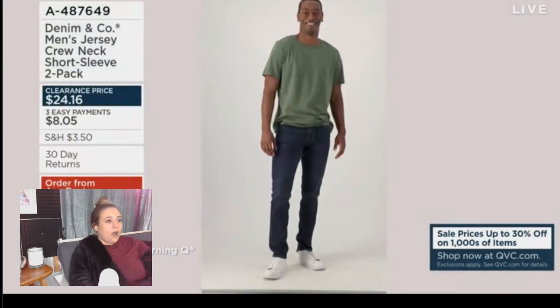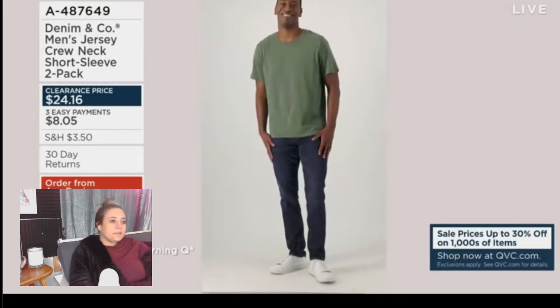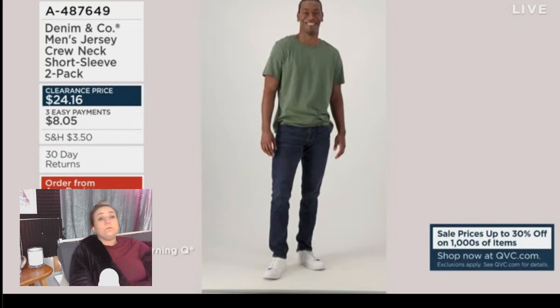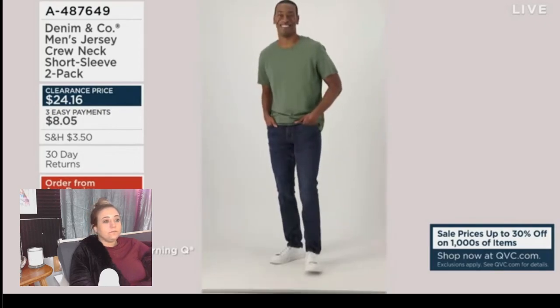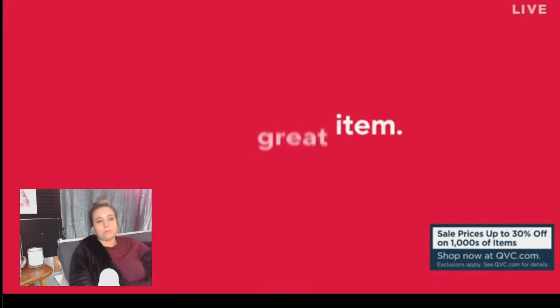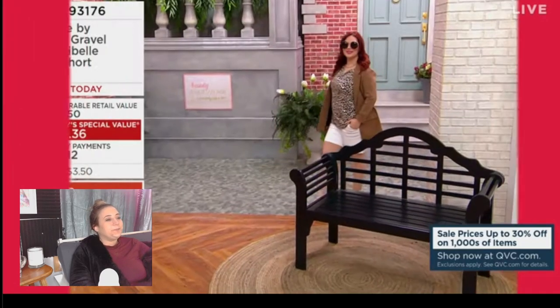No reorder on this short sleeve two-pack from Denim & Company — item number A487-649. They were $46 and now they're basically half off, which is 12 bucks a t-shirt. You choose white and olive, white and navy, or white and light turquoise. That's a really good value. And the HP laptop has sold out — computers are gone. A lot of smart shoppers on Saturday morning!